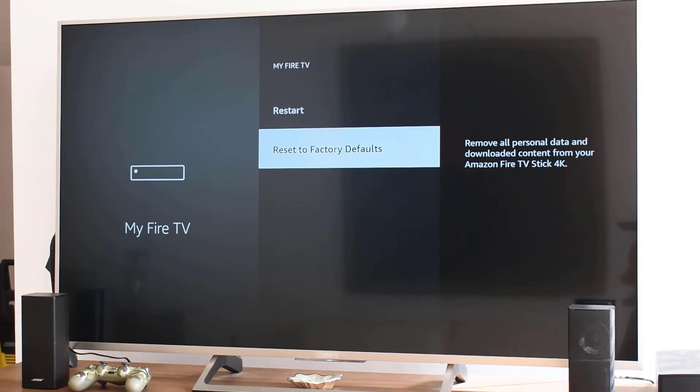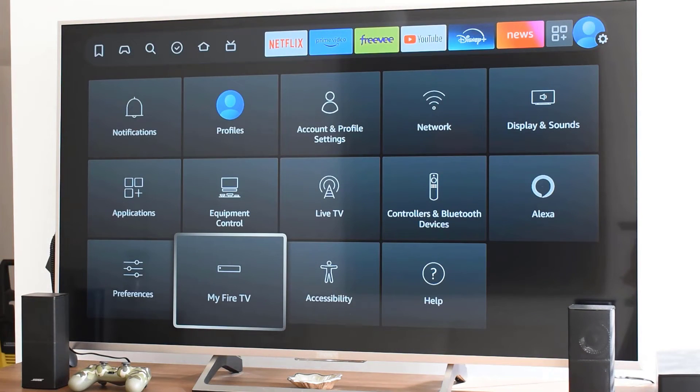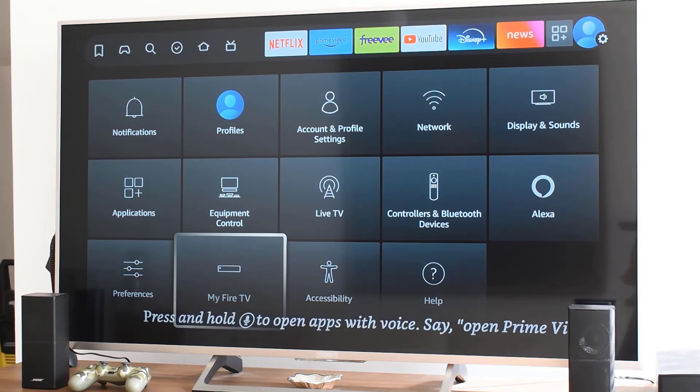Still having trouble? It could be a hardware issue with the Bluetooth module in your Fire TV Stick, or perhaps a firmware bug. If that's the case, reaching out to Amazon customer support might be your best bet.